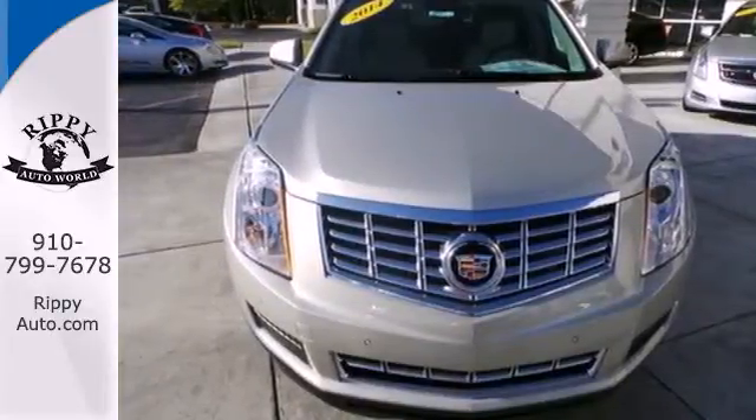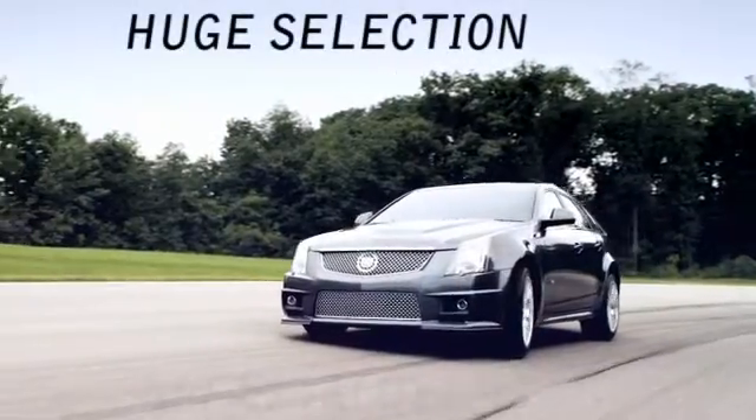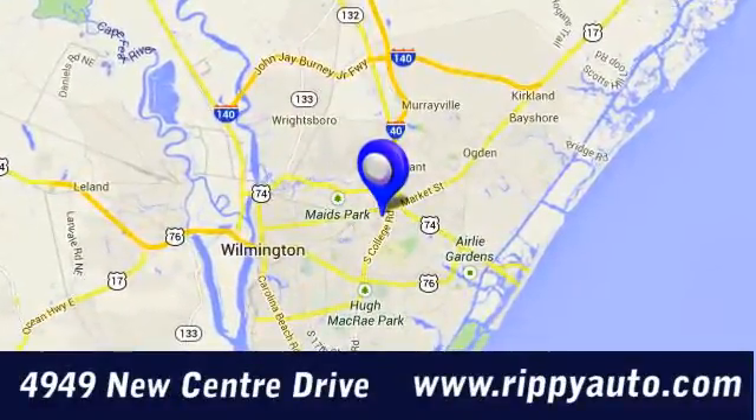Take it for a test drive today. At Rippey Auto World, discover a huge selection and great value. We're conveniently located at 4949 New Centre Drive in Wilmington, North Carolina.